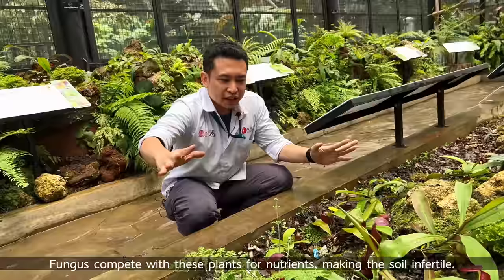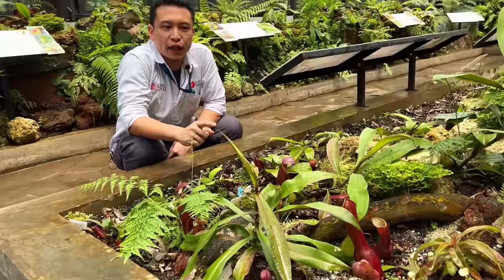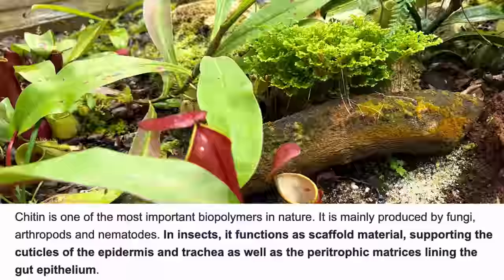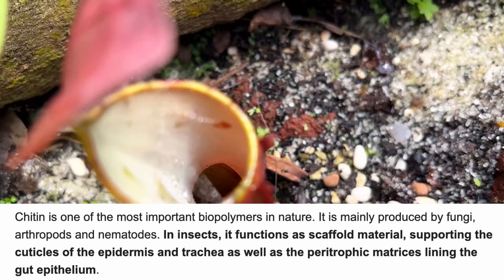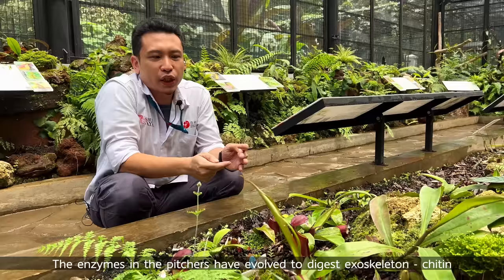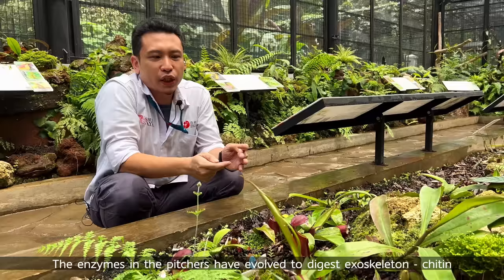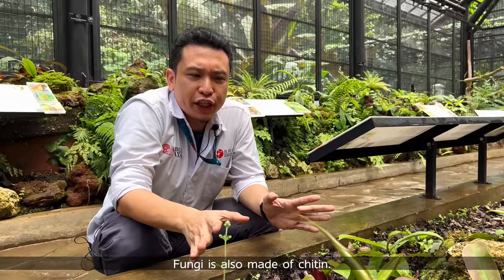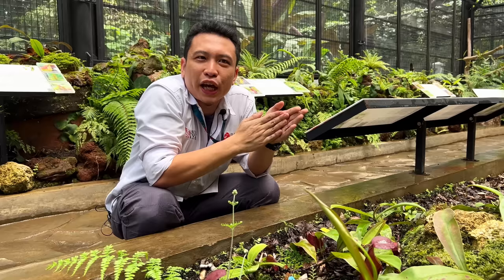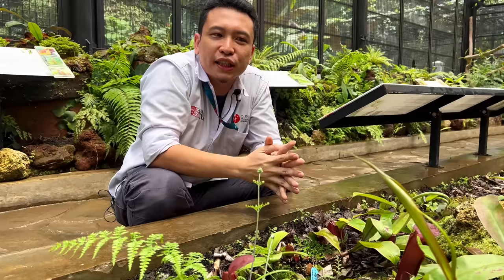One interesting thing: their ancestors' digestive enzyme is mostly to consume chitin. Chitin is the component in the outer carapace or exoskeleton of insects — that hard shell like a beetle. Scientists also note that fungi consist of chitin too. So in the beginning, before they developed this trap, they used a proto-digestive enzyme to compete with fungi. Through time, the idea developed: if they can consume fungi, why not use the anti-chitin enzyme to consume insects instead, and get nutrients from insects directly?